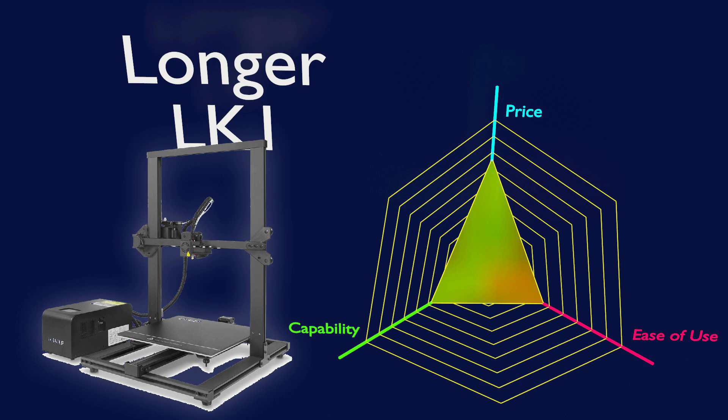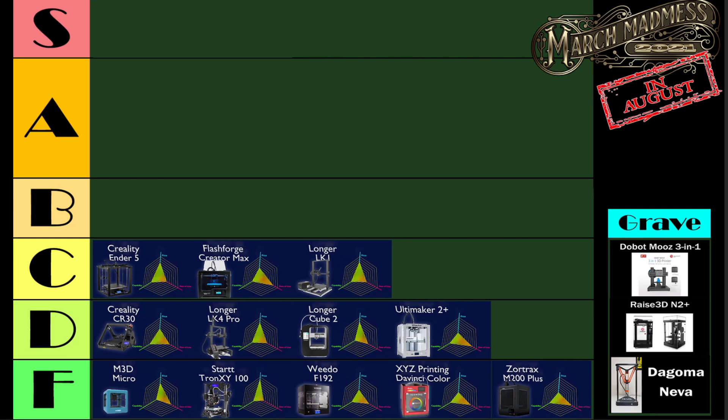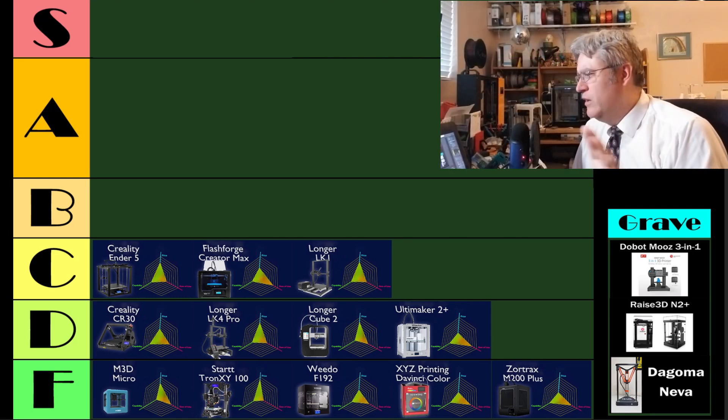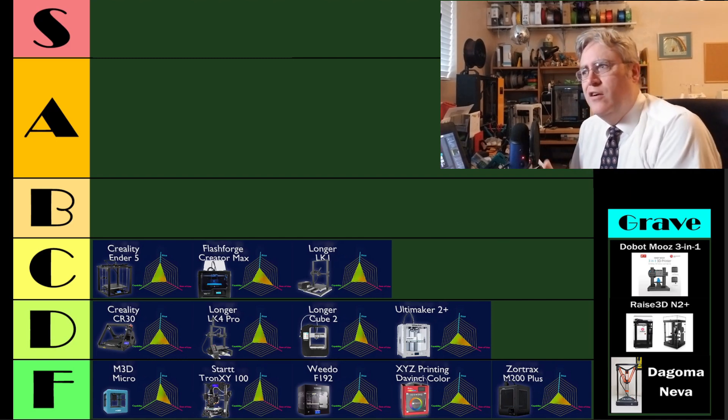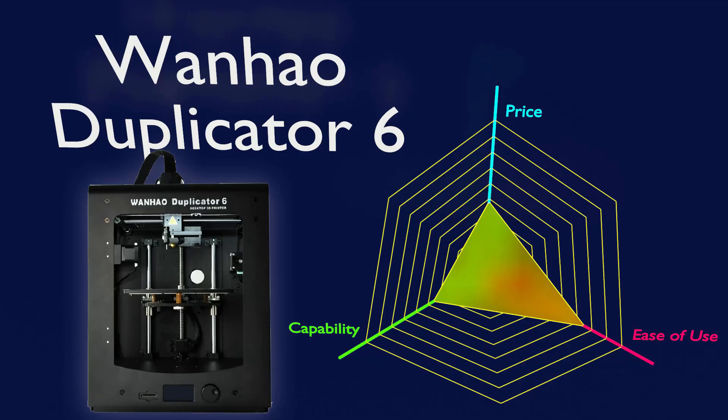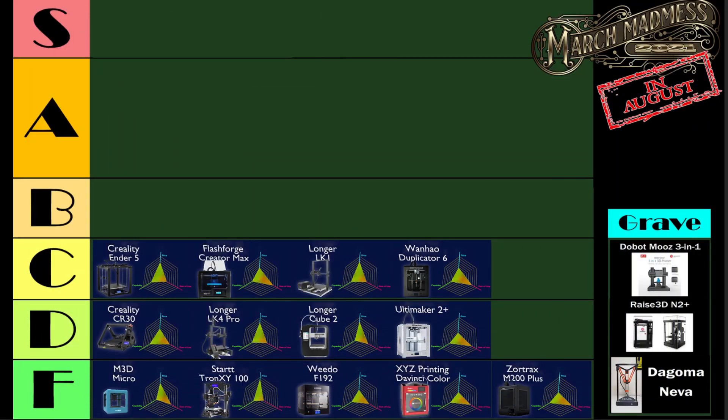Longer is back on the list, this time with their LK1, and it seems interesting to me that the LK1 ranked higher than the LK4 — but that really was my experience with it. Still, it needs a lot of upgrades and a lot of work. It's their Ender 3 clone, and it's okay, but this is where it belongs. Next is the Wanhao Duplicator 6 — interesting that it's directly above the Ultimaker 2+, because the Wanhao Duplicator 6 is basically an Ultimaker 2 clone, but with some modifications and a better price.